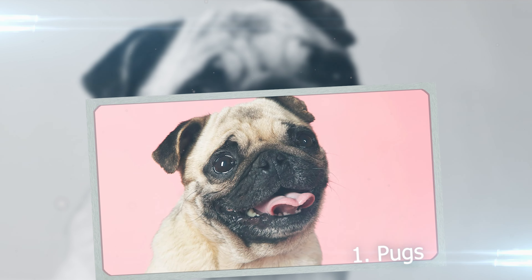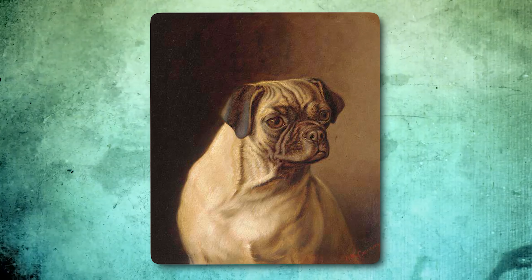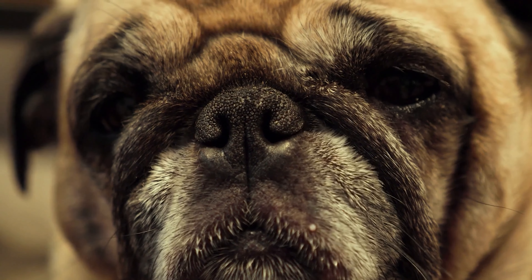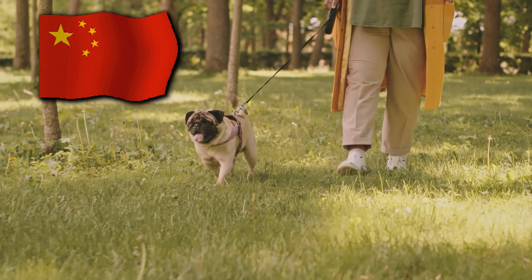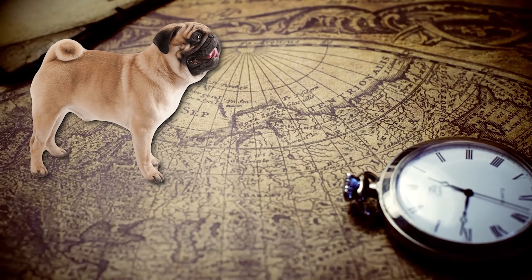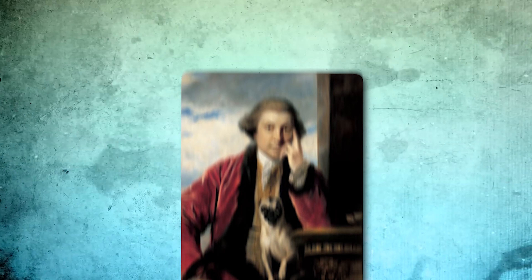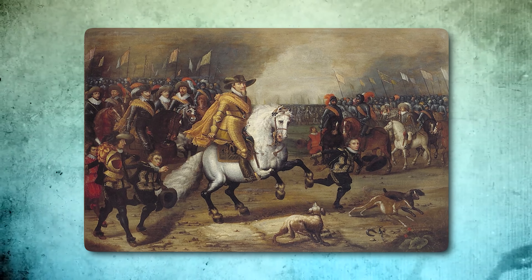Number 1: Pugs. Pugs used to look different long ago — they had longer noses and fewer wrinkles. But people changed them through breeding. Now they have shorter noses, big eyes, and lots of wrinkles. Today's Pugs have round heads, strong bodies, and curly tails. Pugs started in China a long time ago, around 200 BC, and were loved by Chinese kings who kept them in fancy places. Later, they came to Europe with Dutch traders in the 16th century and even hung out with royal families. In 1572, a Pug named Pompey barked to warn Prince William about Spanish soldiers so he could escape.